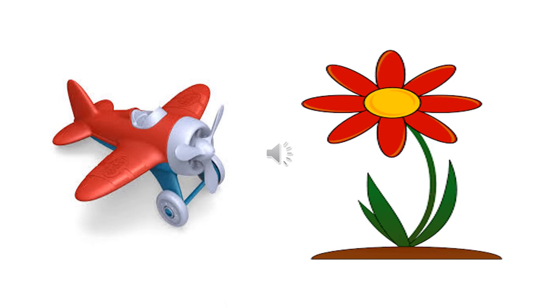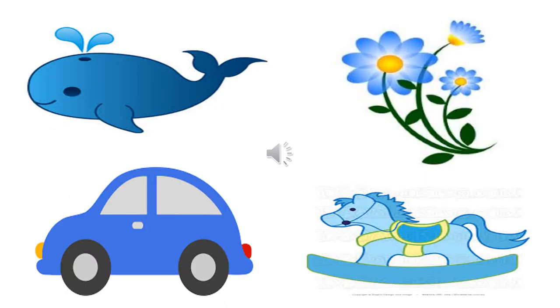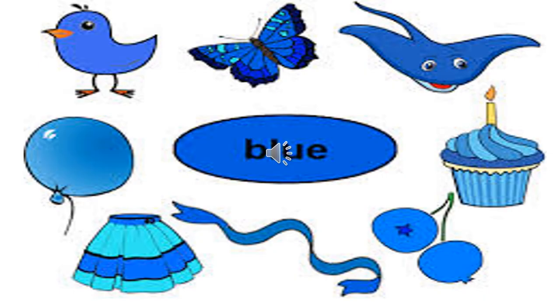Children, colors can be seen all around you in fruits, vegetables, toys, flowers, your dresses, and shoes. Now let us revise the color blue. You can see blue all around you — a car, flowers, toys which are blue in color, and the water animal whale, which is blue in color.